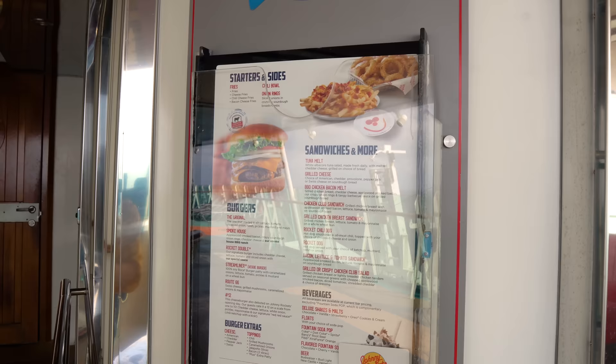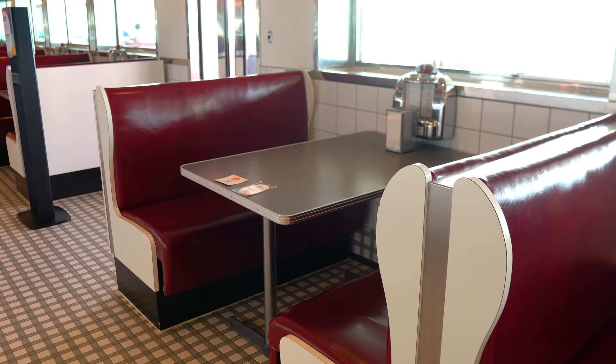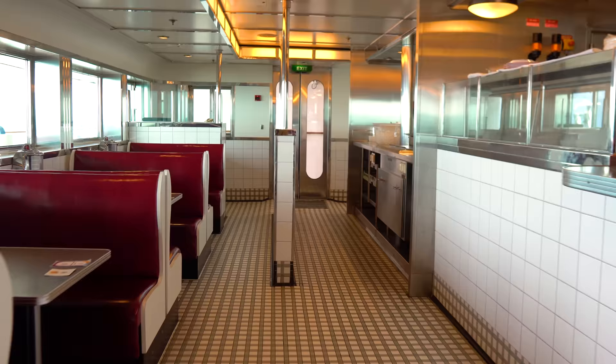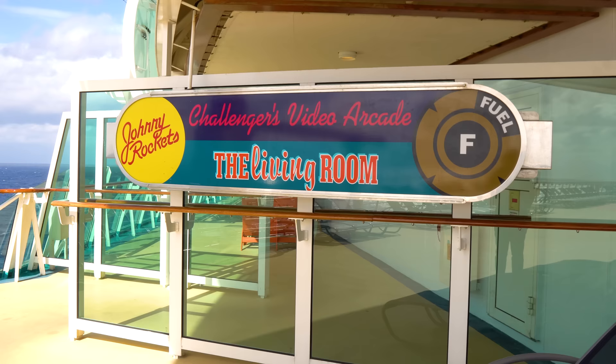Johnny Rockets has indoor and outdoor seating and is based on 1950s American diners — burgers, hot dogs, chili, fries, and everything else in between, with oldies music playing. It's great comfort food, fun for kids and adults. A lot of people like going here for lunch on sea days. The quality of the burgers can be a little better than what you might get at complimentary venues.